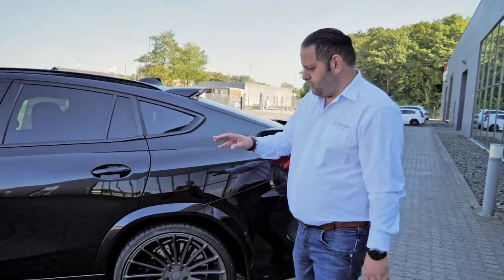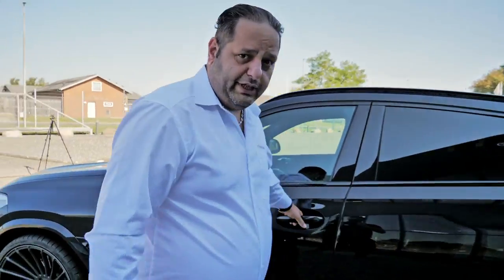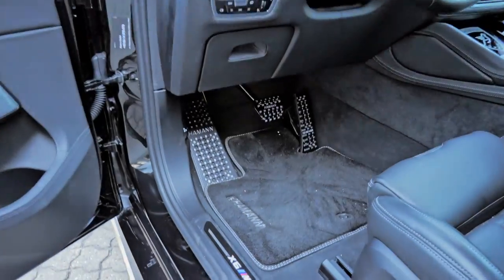That's the body kit, wheels, and suspension. A little bit I can also show you what we changed in the interior: floormats, aluminium pedals, and footrest.